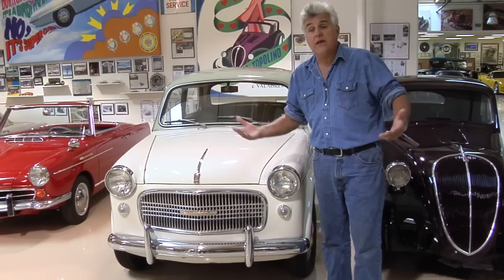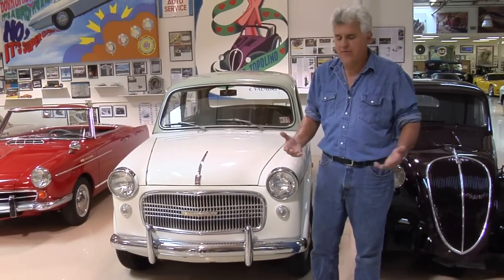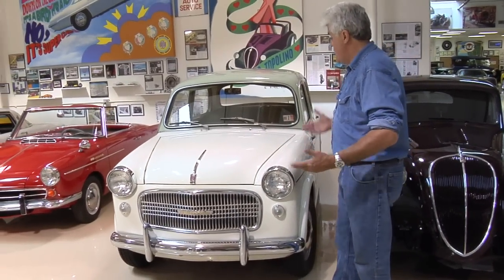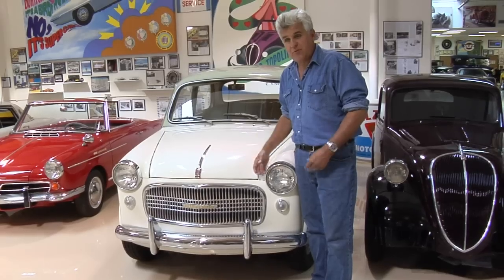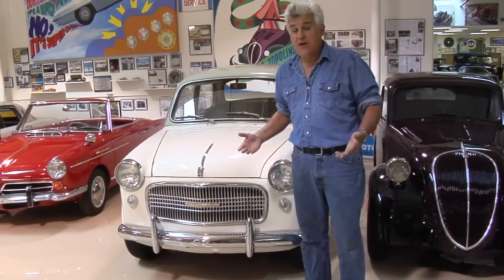And it stayed there until he died — sat in his living room for about 48 years. We pulled it out. The only thing wrong with it is somebody put a Coke can or something on the hood, probably watching TV, watching Ed Sullivan or something, and scraped it. But other than that, the car is exactly as it appeared in 1959.